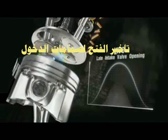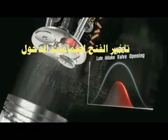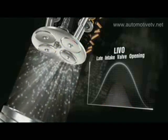At engine start-up and idling, LIVO — late intake valve opening — determines a higher speed air intake, thereby optimising the mixture formed and its combustion.